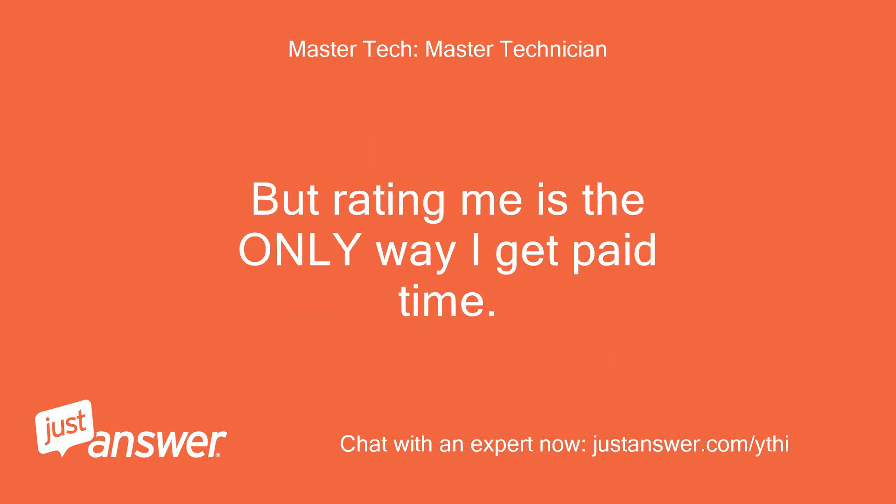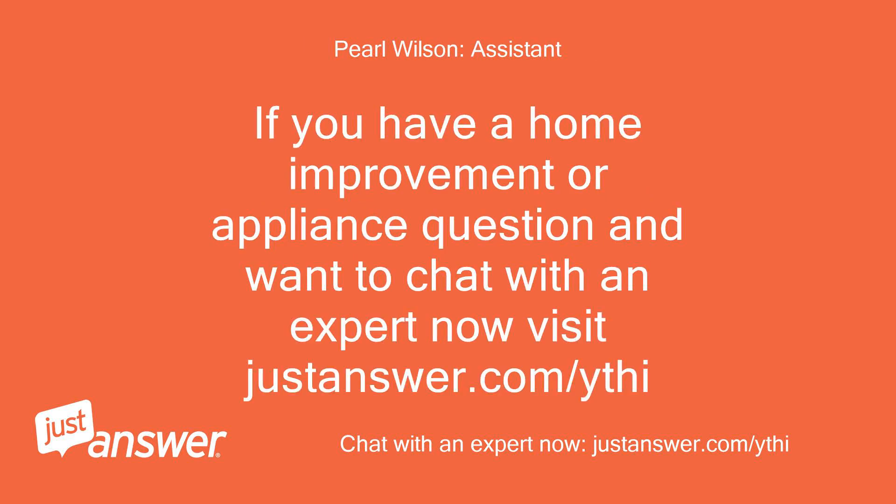But rating me is the only way I get paid. If you have a home improvement or appliance question and want to chat with an expert now, visit justanswer.com/ythi.